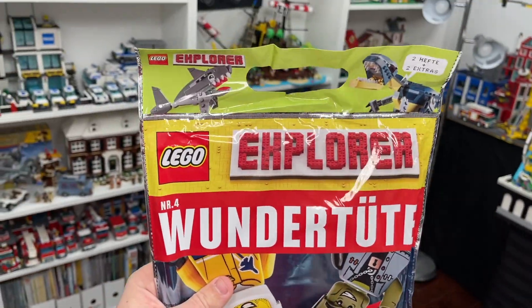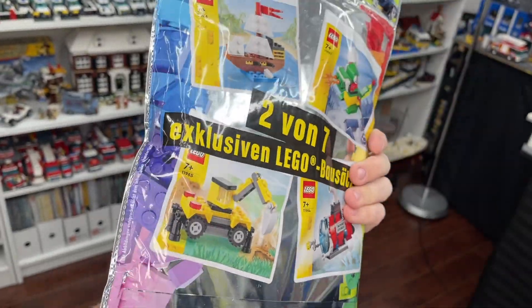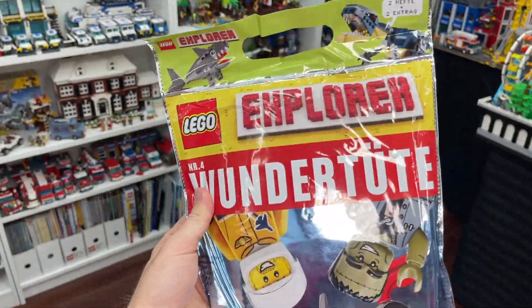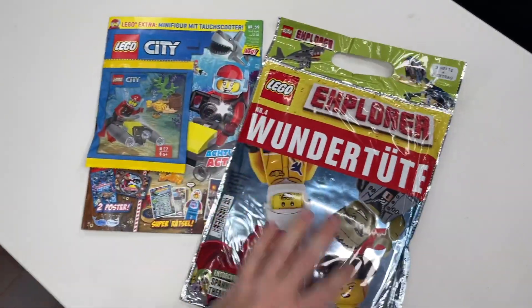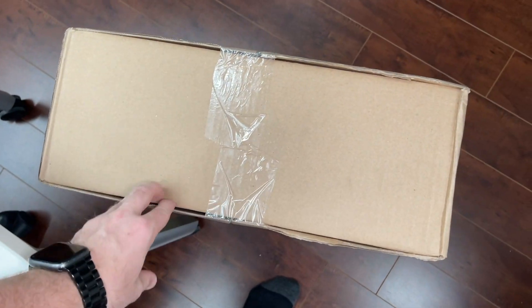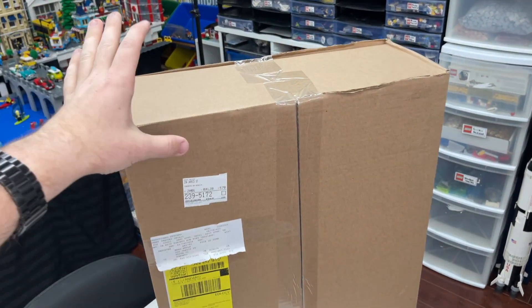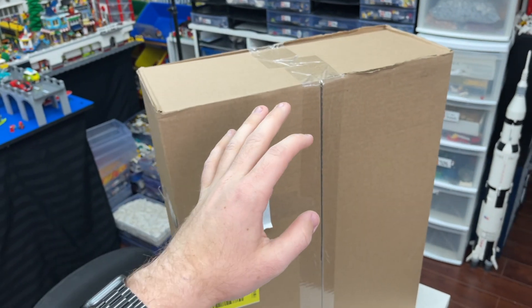I'll be making a video about the paper poly bag. I also got this kit — it's the Explorer magazine, also in German, and it comes with poly bags. I literally have no idea how many are inside. I just picked it up and couldn't understand any of the language, but I thought it'd be really fun to make a video on that as well. I also have this package here — I had actually placed an order for it before I left on vacation, so I'll open it today because I don't even remember what I got.